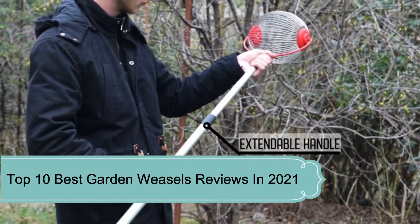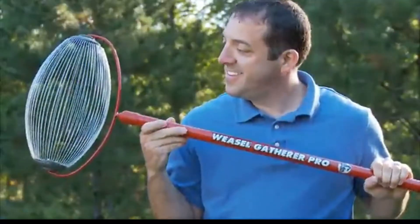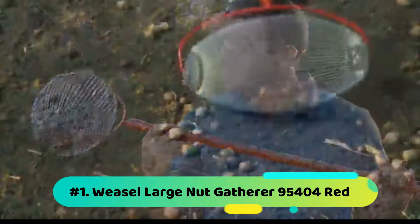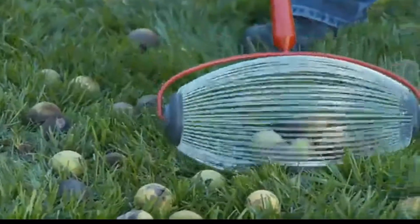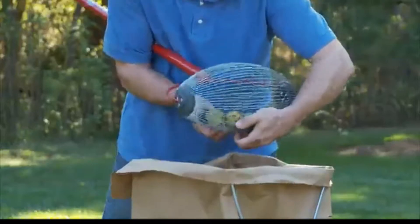Top 10 Best Garden Weasels Reviews in 2021. Number 1: Weasel Large Nut Gatherer 95404 Ed. Spend less time when gathering nuts using the Weasel Large Nut Gatherer 95404 Ed.